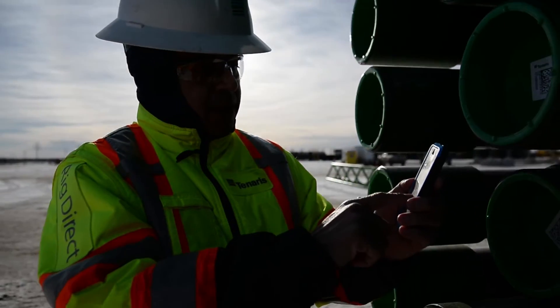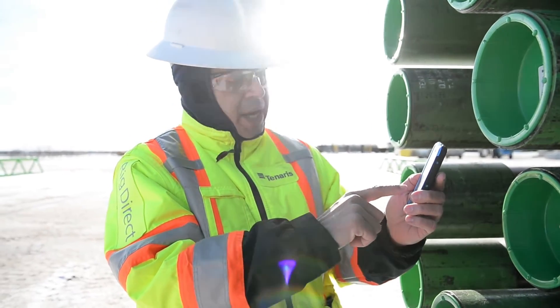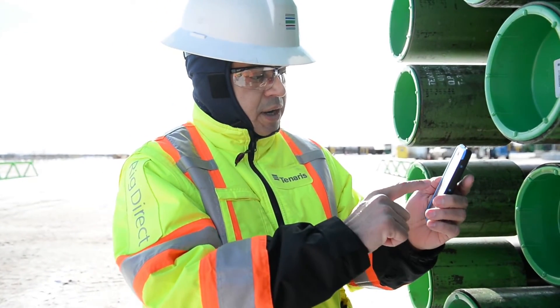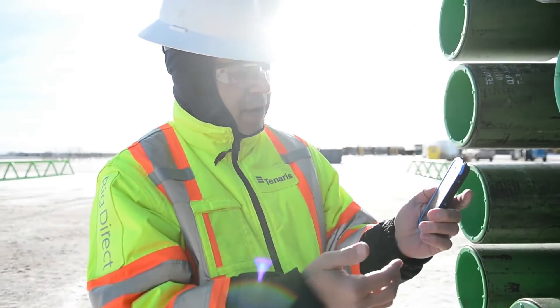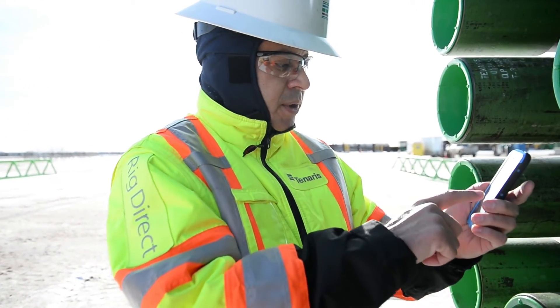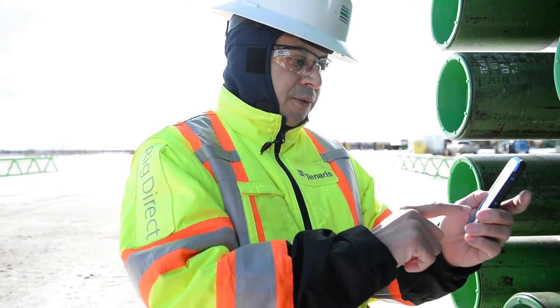You have all the information like what kind of pipe it is, is it casing, the OD, the weight, the overall length, the running length, the drift, the nominal weight, and additional information — what is the mill that manufactured this pipe, when it was manufactured, the heat number, and other reference numbers used inside the mill like the former code numbers.